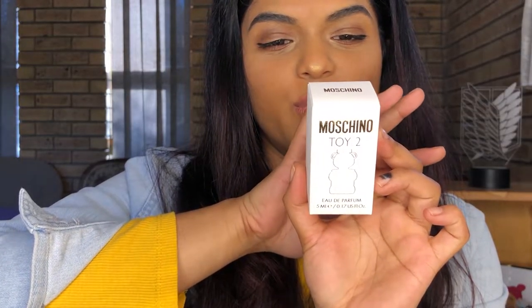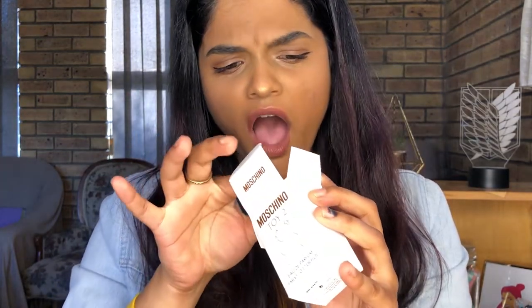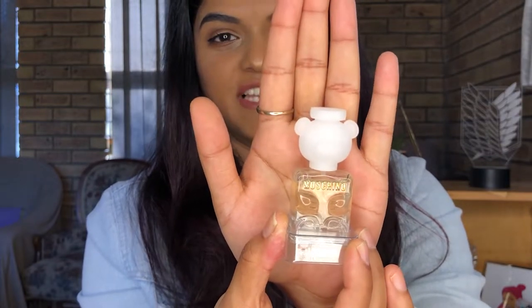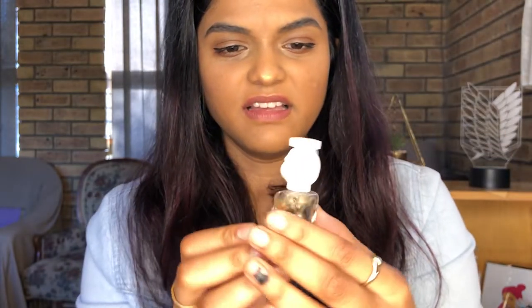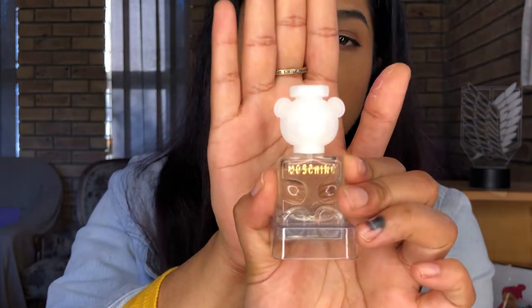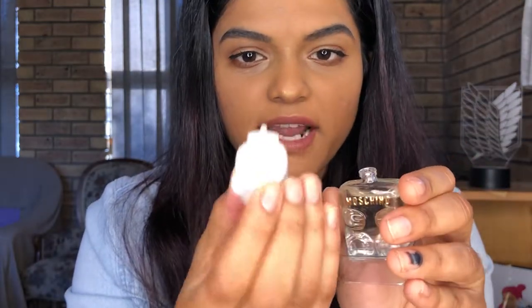Let's start off with the Toy 2 perfume. The box is absolutely gorgeous — it really feels so high quality. I'm not used to such fancy things. So this is the Moschino Toy 2 sample size perfume. I believe this is five mils. I feel like the sample sizes will last me really long because I don't use a lot of perfume. Even the little sample size bottle is super cute, which is why the sample sizes are so expensive — they come in the whole fancy bottle. Just has the little stopper because it is a sample.